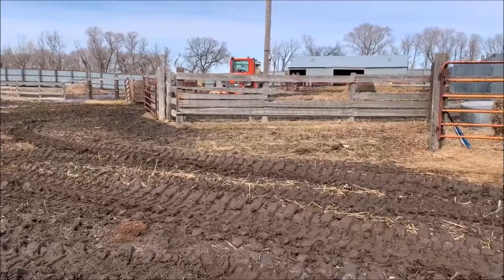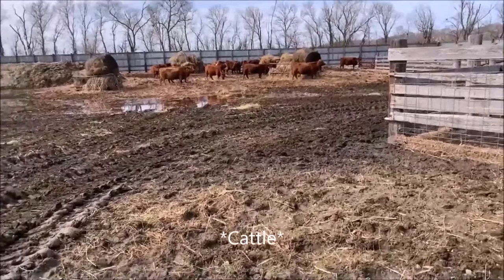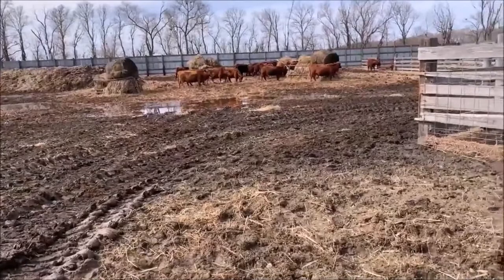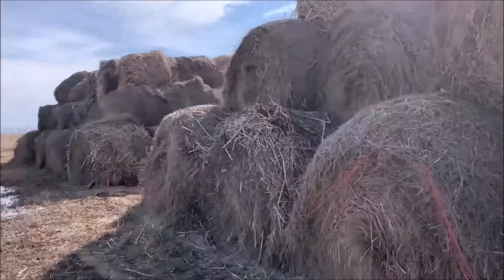Just like that, the calves are fed with hay and straw. We fed most of the straw this morning but mainly hay this afternoon. There are some pretty big piles of round bales out there.